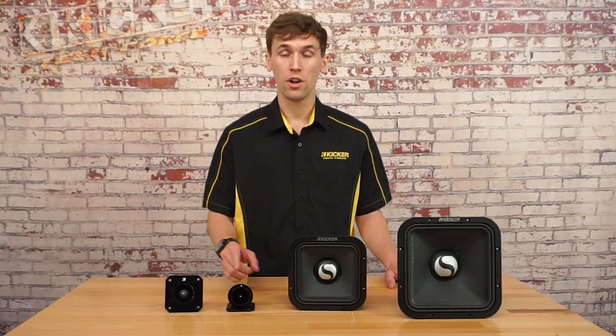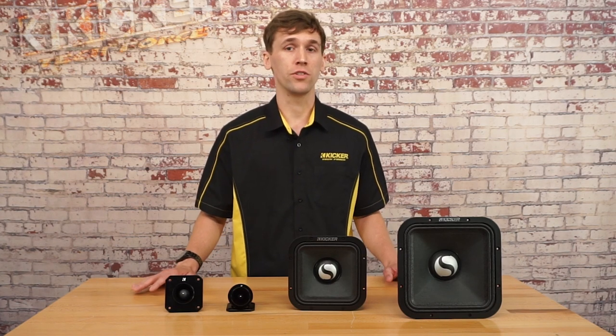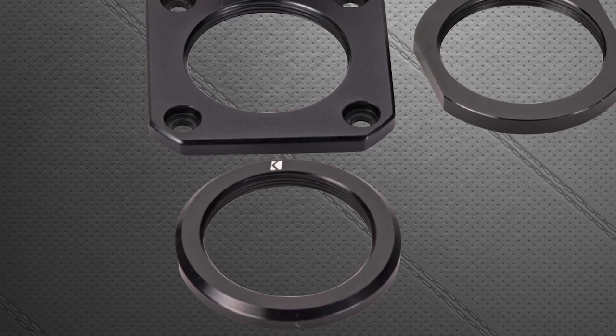The bullet tweeters come in 1 inch and 1.5 inch sizes and are horn reinforced for maximum efficiency and output. They come with circle or square flanges for some different looks and mounting options.